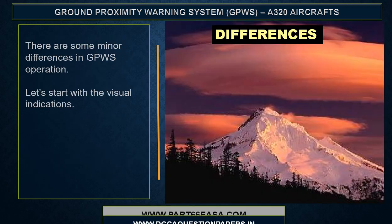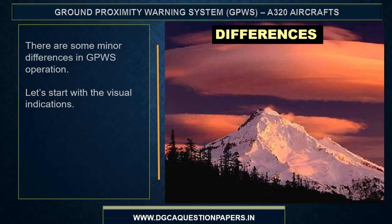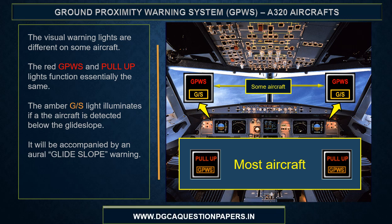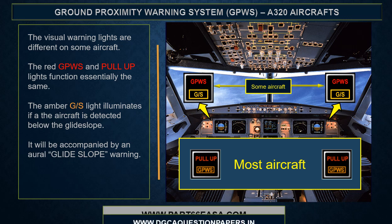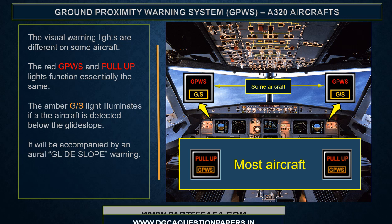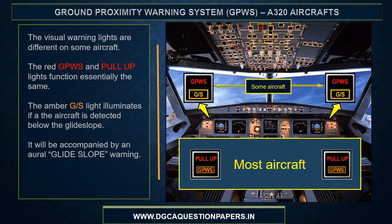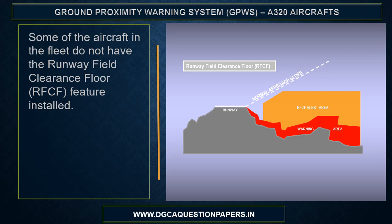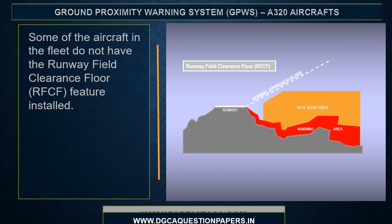There are only a couple of minor differences in GPWIS operation on some aircraft. The visual warning lights are different — the red GPWIS and pull-up lights function essentially the same, but an amber glide slope light illuminates if the aircraft is detected below the glide slope, accompanied by an oral glide slope warning. Some aircraft in the fleet do not have the runway field clearance floor feature installed.